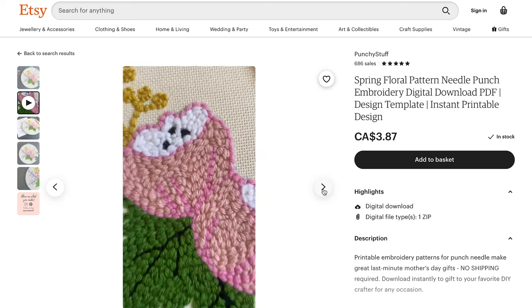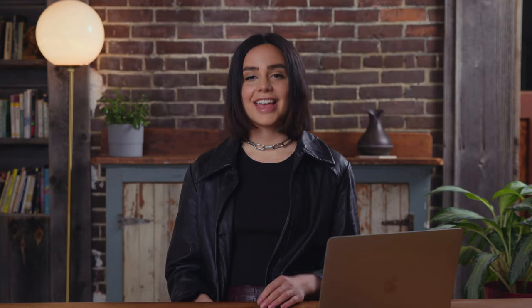If you want to run Facebook ads, consider targeting your audiences by interest — that might include arts and crafts, embroidery, or needlepoint. Also use Facebook Audience Insights. That's an amazing tool to find different countries where needlepoint might be popular, like the US and the UK.